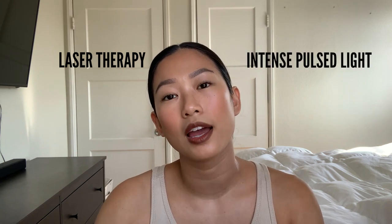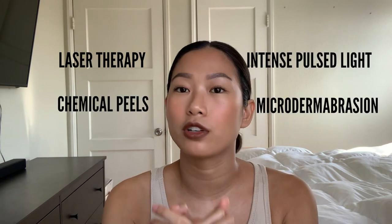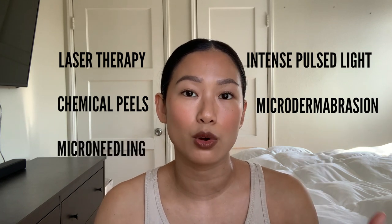intensive pulse light, chemical peels, microdermabrasion, and microneedling to treat rolling scars.